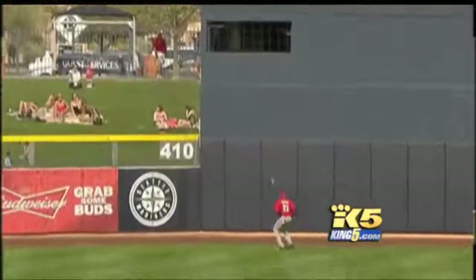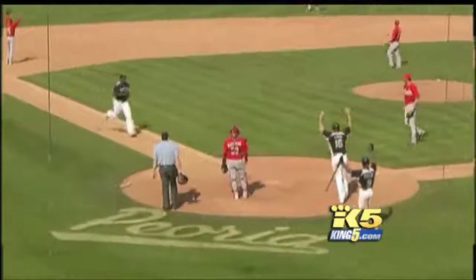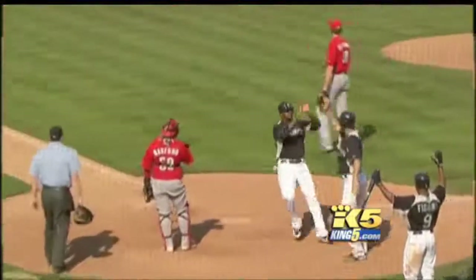Bottom line: before planning a trip, become an elusive target. Reporting in Seattle, Jesse Jones.